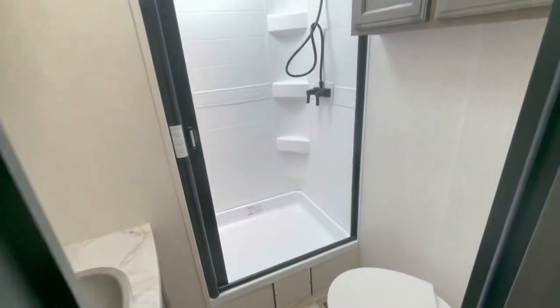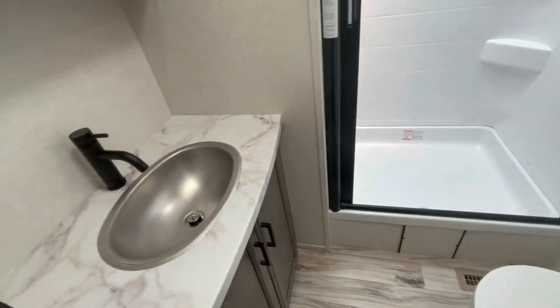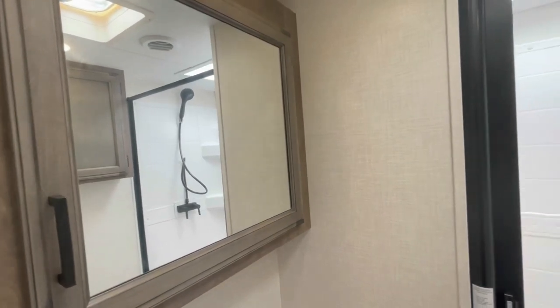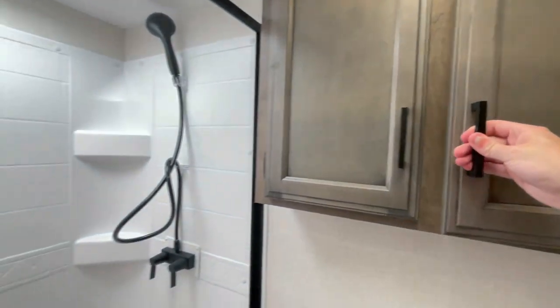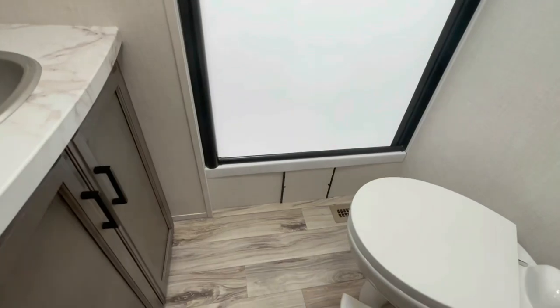The bathroom features a porcelain toilet, sink, and a large medicine cabinet with a mirror. Right across from that is even more cabinet space for all your toiletries. The shower comes with a skylight, and the door prevents any water from getting out, so you won't have to deal with any water on the floor.